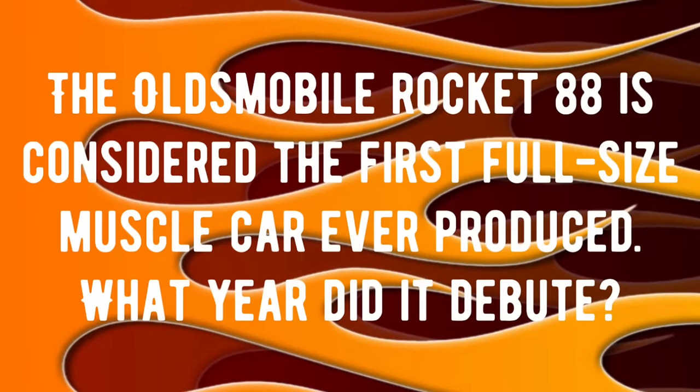The answer to this third and final trivia question surprised me — let's see if you know it. The Oldsmobile Rocket 88 is considered the first full-size muscle car ever produced. What year did it debut? Drop your answer in the comments and we'll check all these answers at the end of the video.